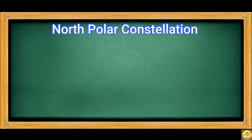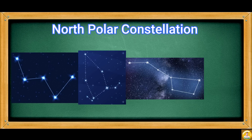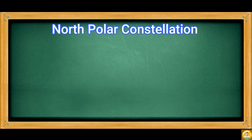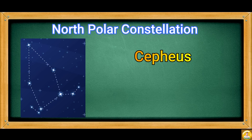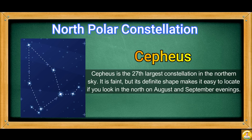Some of the North Polar constellations include Cassiopeia, Cepheus, Ursa Major, and Ursa Minor. Cepheus is the 27th largest constellation in the Northern Sky. It is faint, but its definite shape makes it easy to locate if you look north on August and September evenings.